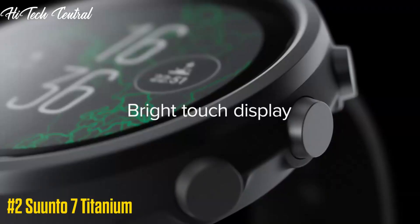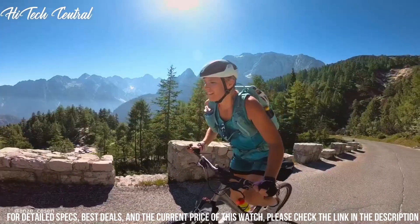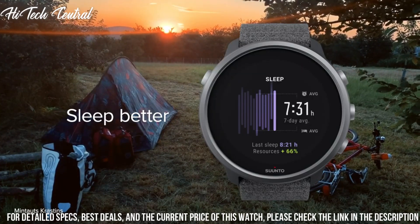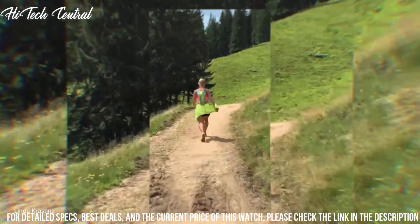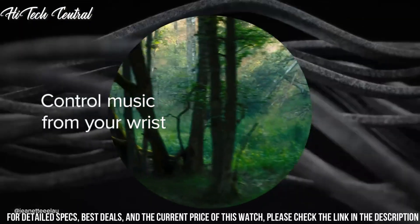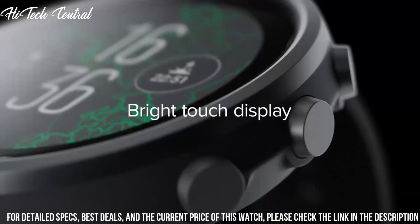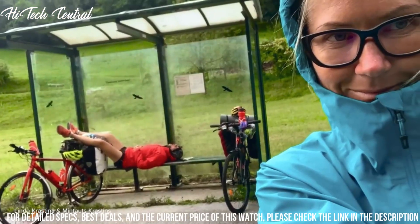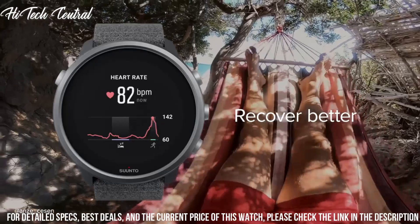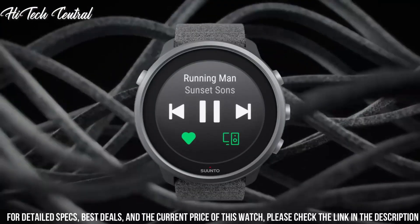Number 2: Suunto 7 Titanium. Measurements: 50x50x15.3mm (1.97x1.97x0.6 inches). Weight: 51.9 grams (1.83 ounces). Bezel material: Titanium Grade 5. Glass material: Gorilla Glass. Case material: glass fiber reinforced polyamide. Strap material: microfiber textile. I'm actually enjoying my watch — my runs are more fun.